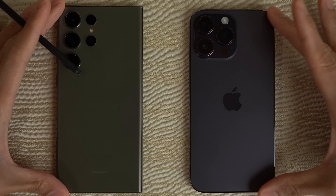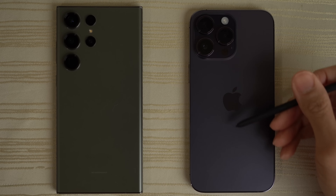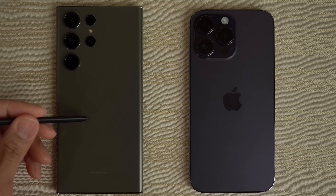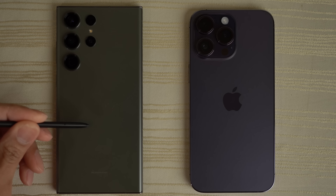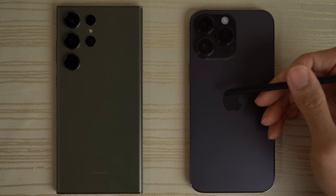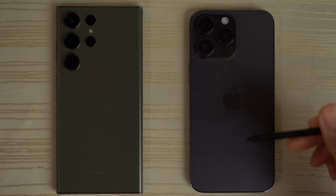This will be a speed test between the Samsung Galaxy S23 Ultra versus the iPhone 14 Pro Max. The Samsung Galaxy S23 Ultra has the Snapdragon 8 Gen 2 for Galaxy chip with 12 gigs of RAM on Android 13, on its latest version of One UI 5.1. The iPhone 14 Pro Max has the A16 Bionic chip with 6 gigs of RAM on its latest version of iOS 16.3.